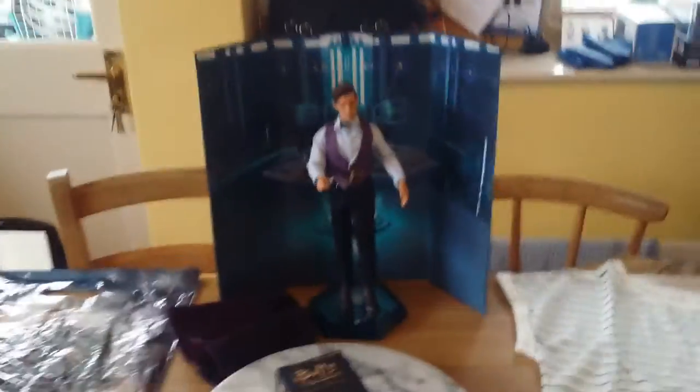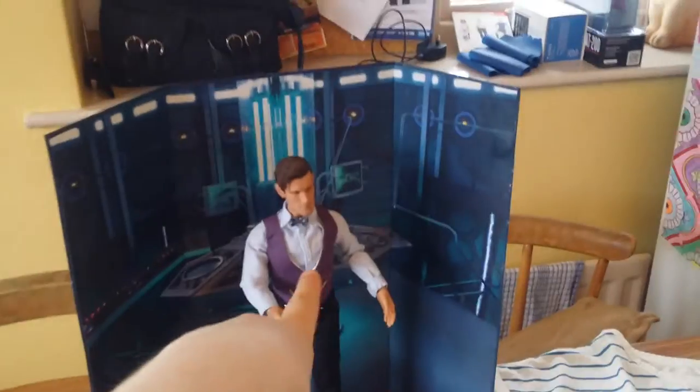Hello YouTube, it's Ann at Bella here today with the 11th Doctor from Big Chief Studios, and we're going to be doing my Sheffield Forbidden Planet International review.